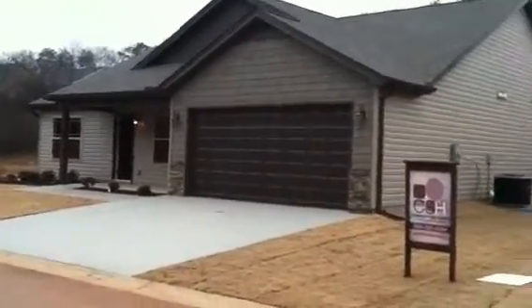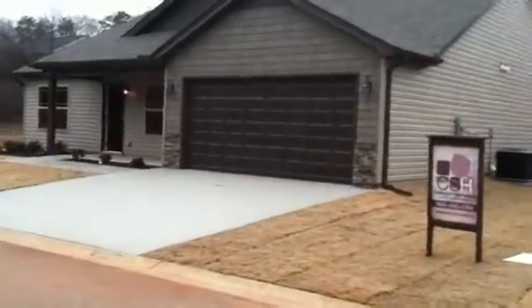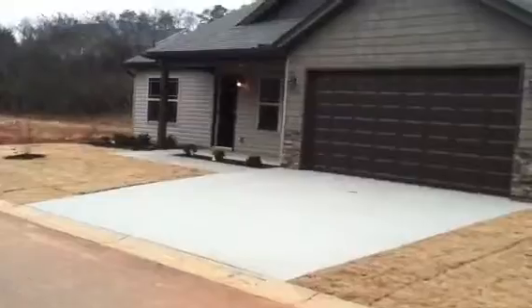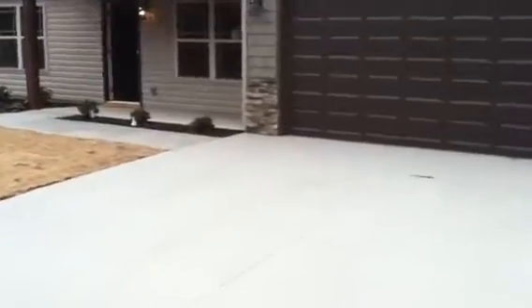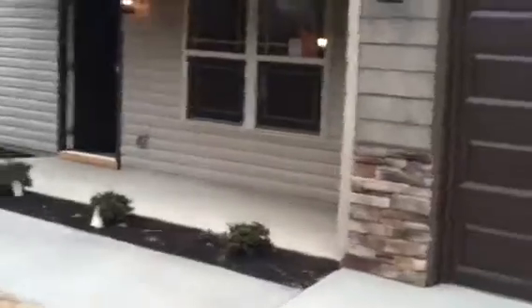Today I'm showcasing a brand new construction in Duncan, South Carolina. This brand new home is built by Cobblestone Homes of Greer, and it's listed at $154,900. Located just minutes from I-85 and Burns High School, this home also qualifies for USDA Rural Housing 100% financing.